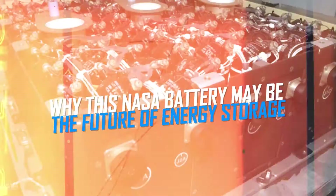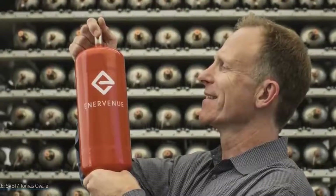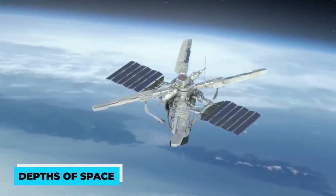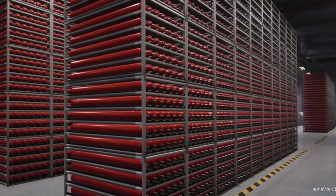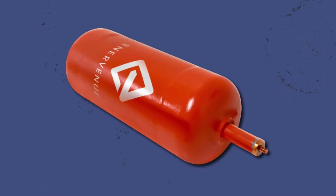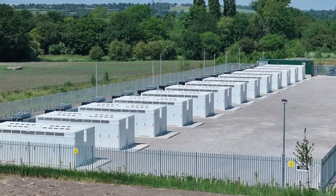Why this NASA battery may be the future of energy storage. Imagine a world where the answer to our energy storage misery lies in the same batteries that power satellites in the depths of space. EnerVenue is trying to make it a reality. Today, let's find out why NASA's trusty nickel-hydrogen batteries might just be the future of large-scale energy storage and why it's taken this long to bring them back down to Earth.